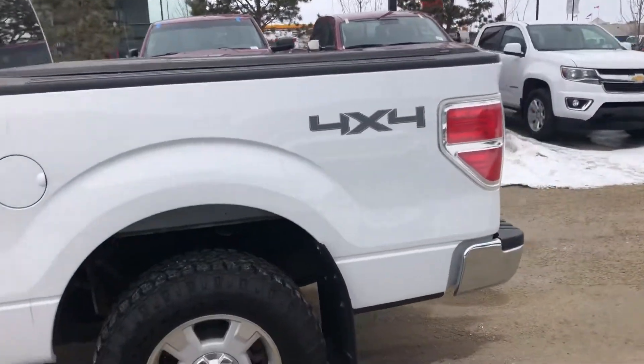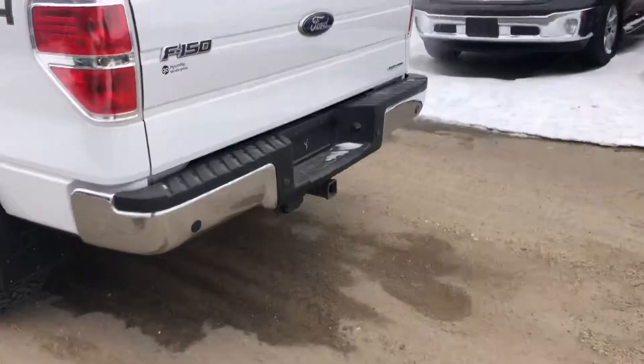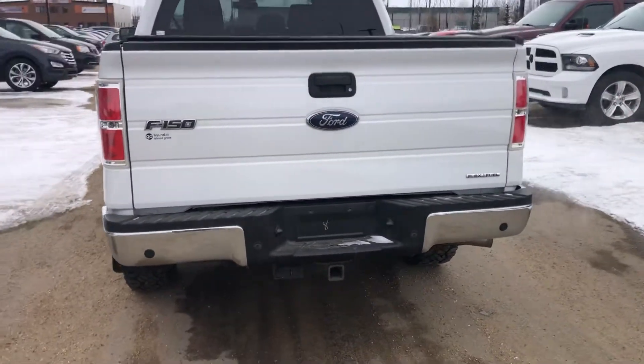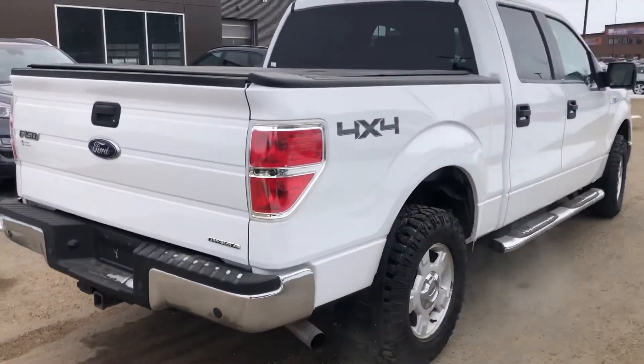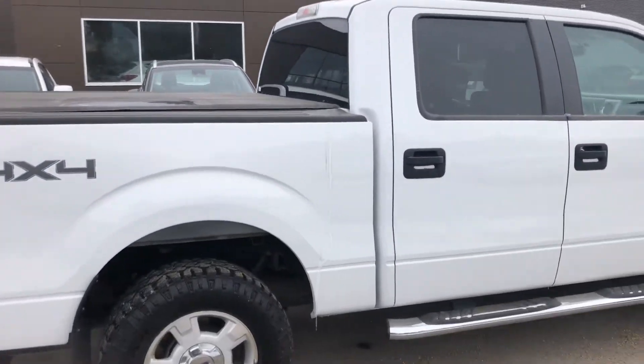This one has got a tonneau cover, hitch, it's got the trailer brakes built in from the factory, the controller. It's got a 5 litre V8, just a shade over 102,000 kilometres.